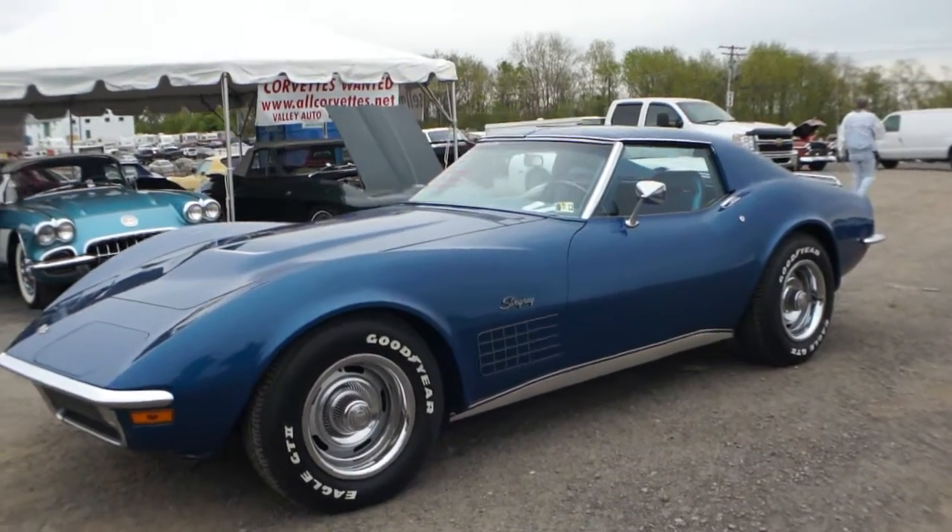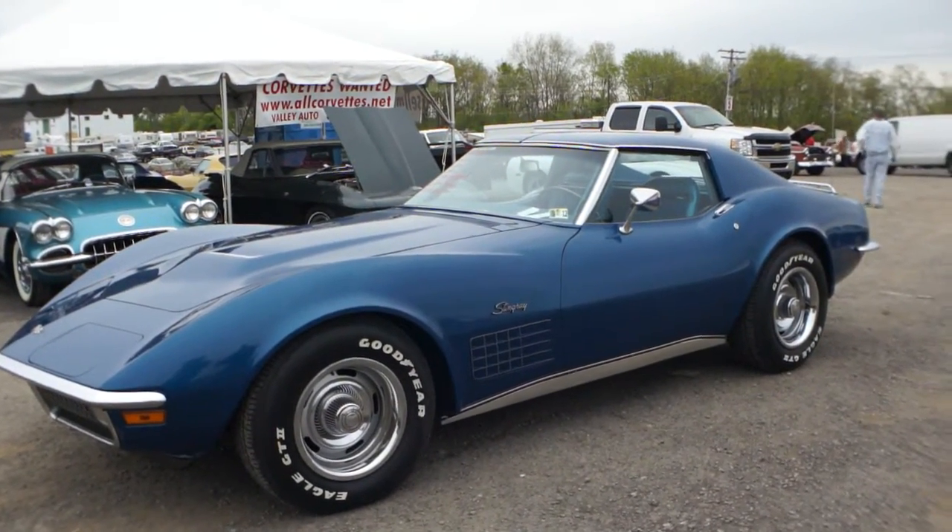Hey guys, thanks for joining us today. Mike Runnels over at Weeby Autos. Today we have a 1970 Corvette Coupe.